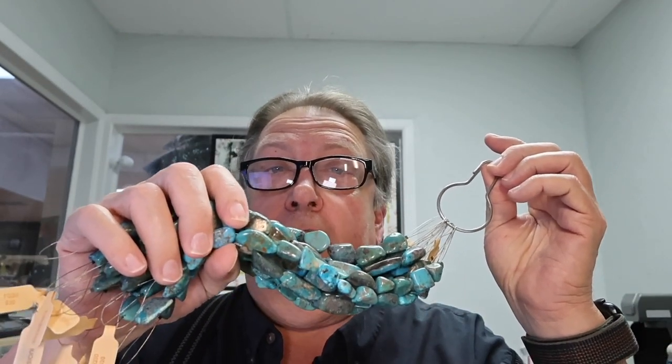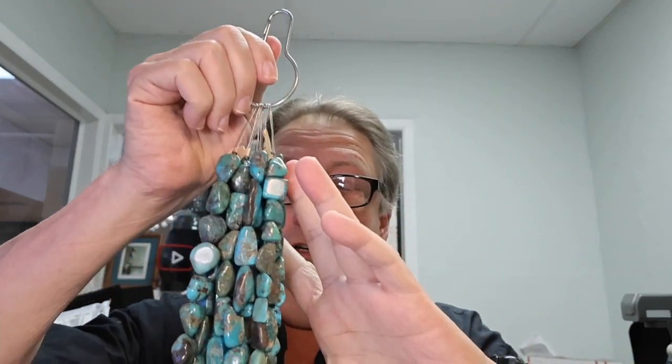What time is it everybody? It's Friday deal time! Today's deal is on turquoise polished nuggets. These are rustic — beautiful colors, a combination of beautiful colors. The strands are eight inches long. The price was thirty dollars a strand, which is a crazy good price, but we're going to make it eighteen dollars a strand for this deal.